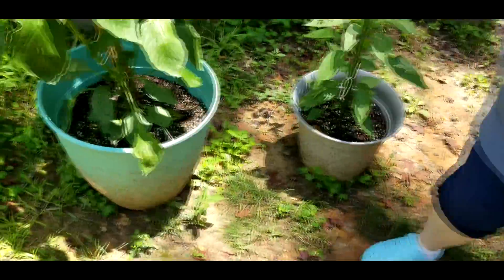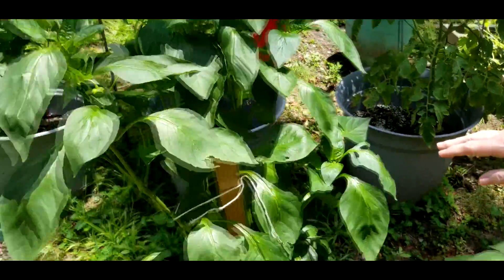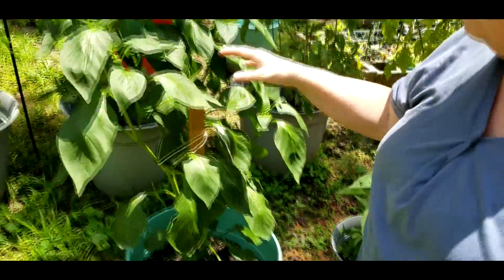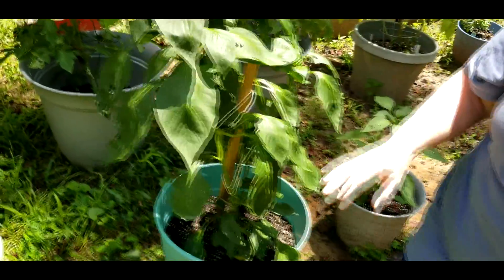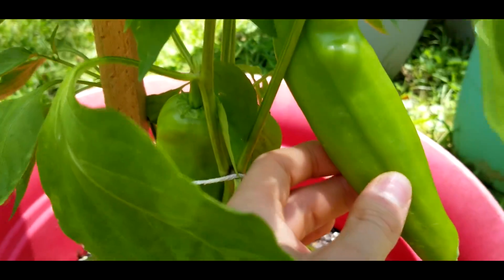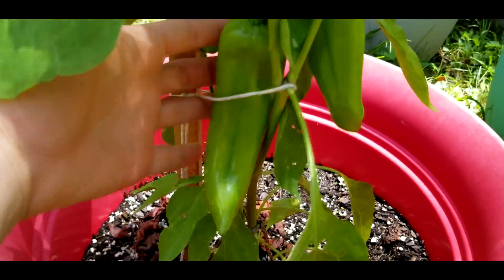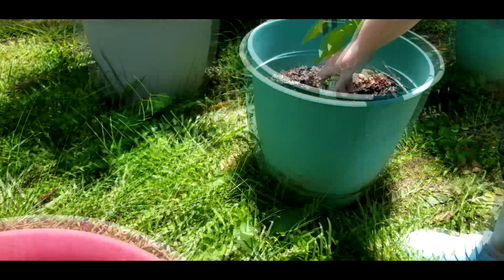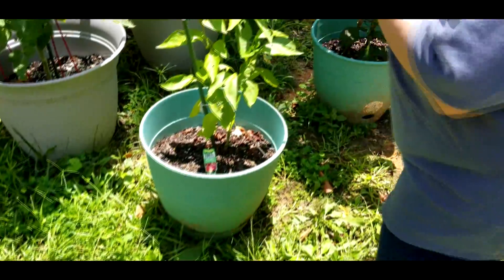These are pepper plants. This is not a piñon, and this is a regular green bell. The giant marconi died, so I did away with it. But this one's doing very well. As you see, the Anaheim pepper — it's supposed to be hot but didn't turn out too hot. But we've got Anaheim peppers. And this one is supposed to be a red or a green pepper; we got them kind of mixed up.